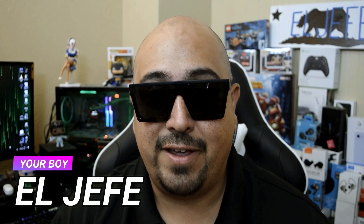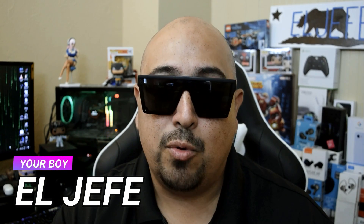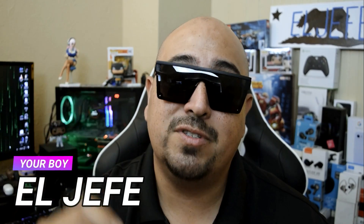What's up fam, this is your boy El Jefe and I'm bringing you my top five headphones for under 100 bucks.